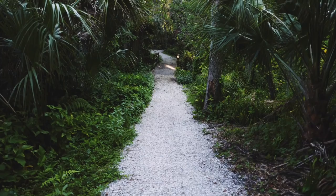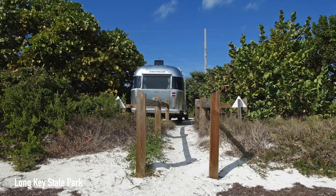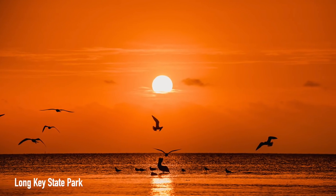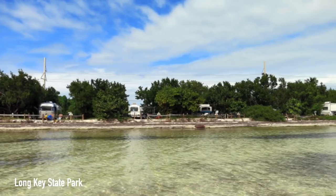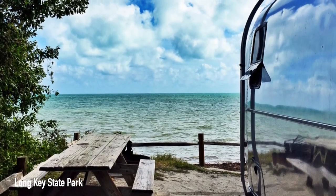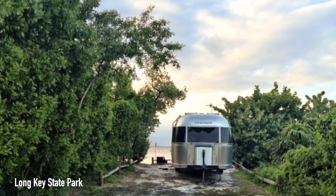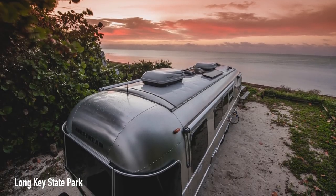If Key Largo isn't your cup of tea and you want to head down the chain of islands, you could stop at Long Key State Park. With turquoise blue water, sandy beach, and palm trees, what more could you want? One review said: 'Loved it here — all the sites are facing the water with a direct view of nothing but ocean, and you get plenty of trees on either side for privacy. Nothing fancy about the park other than you have a slice of your own beach.'